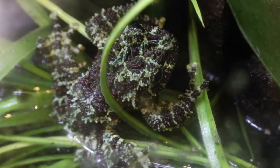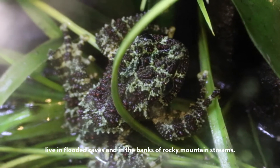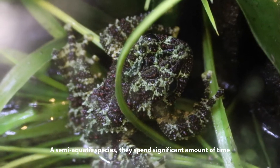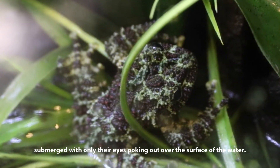Native to North Vietnam, these mossy frogs live in flooded caves and on the banks of rocky mountain streams. A semi-aquatic species, they spend a significant amount of time submerged with only their eyes poking out over the surface of the water.